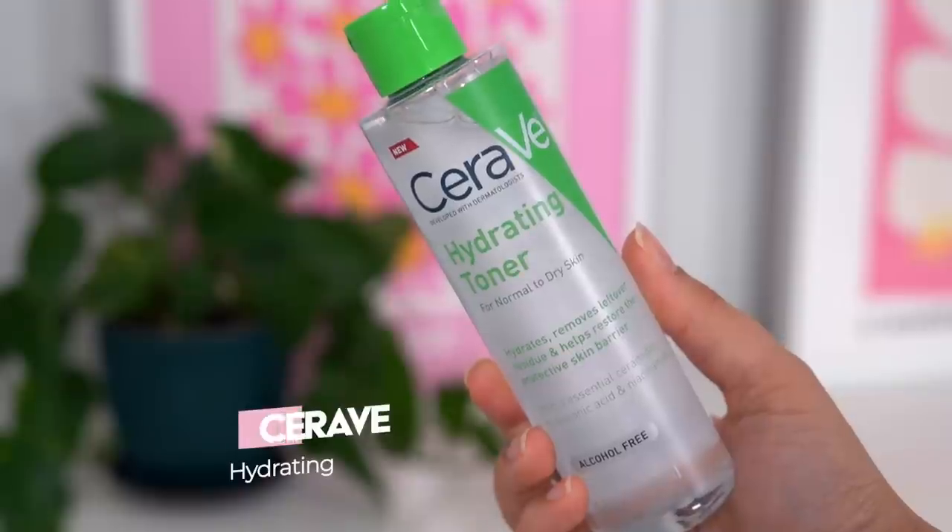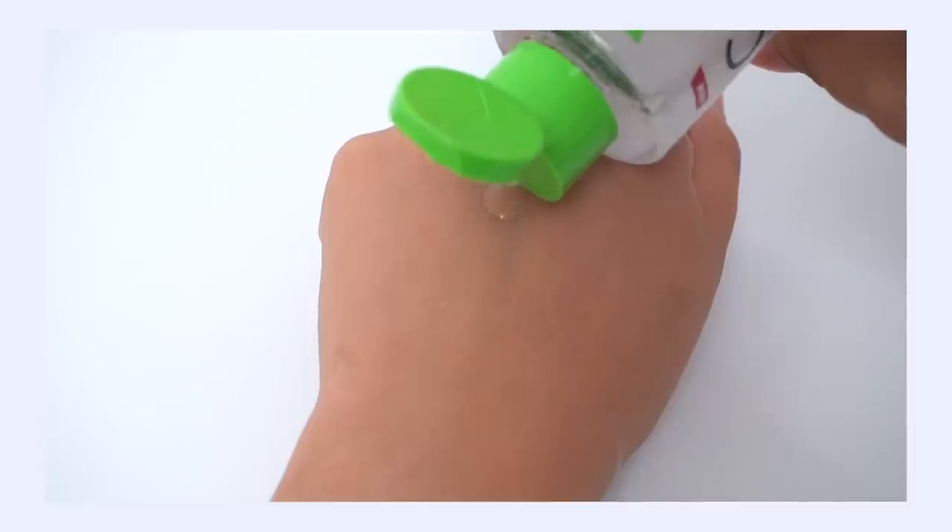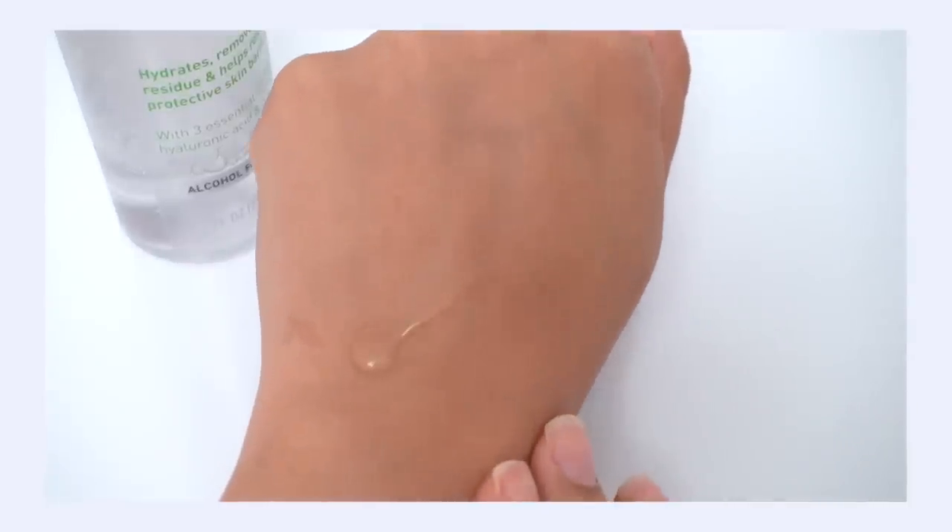Another affordable toner I discovered this year is the CeraVe Hydrating Toner. I think this was a new product for 2022, and CeraVe really nailed it this year. I love toners, and I think especially K-beauty does hydrating toners exceptionally well. I picked this up at my local Ulta this spring for about $12. I wasn't expecting much, but CeraVe really delivered. Not only is it barrier supportive — we've got the ceramides in here — but it's such a refreshing, light, watery texture that feels so good on the skin and is really hydrating.